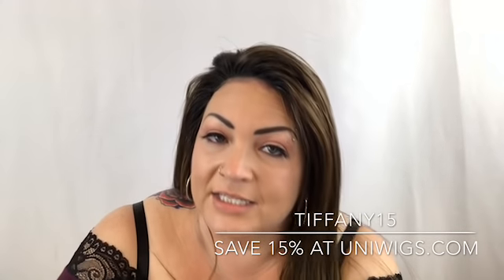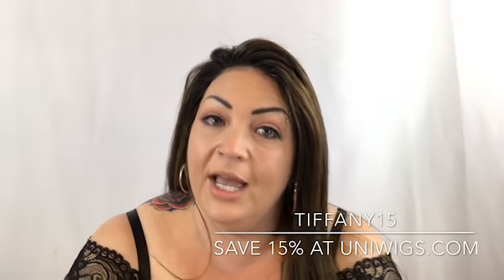You can see how long that is. I will put the link for this down below along with the Uniwigs website. I have a coupon code — use TIFFANY15 anytime to save 15% off your entire purchase at checkout at uniwigs.com.